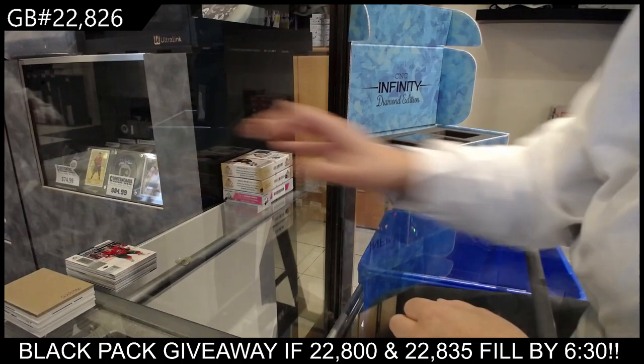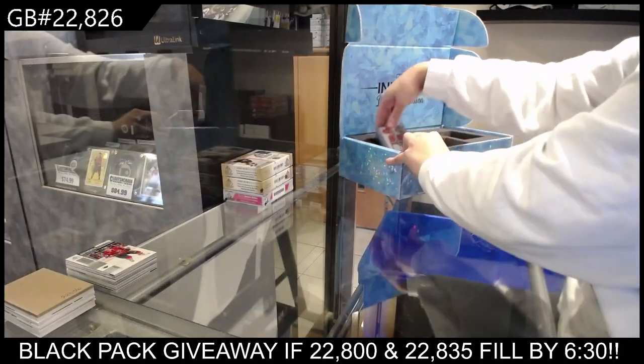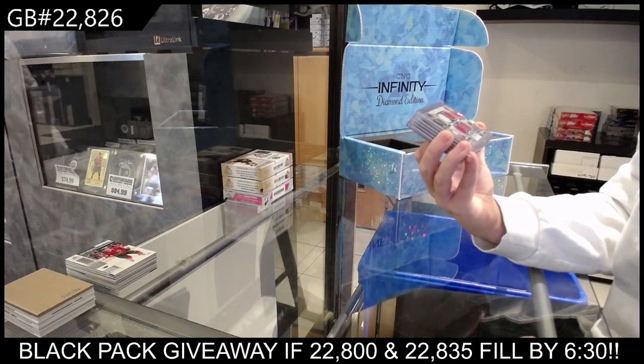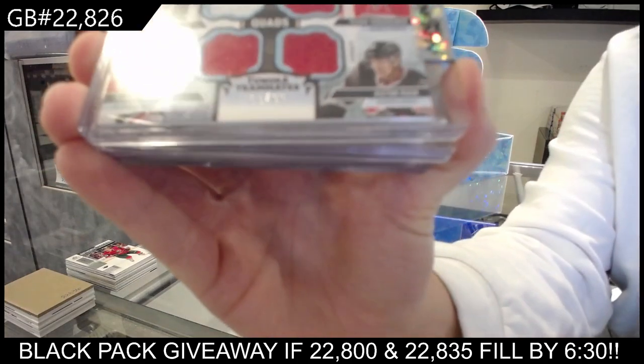We have got a quad jersey — a Tundra Teammates, numbered to 799 for Carolina — Jordan Stahl, Elias Lindholm, Tevo Terravina, and Victor Rask.